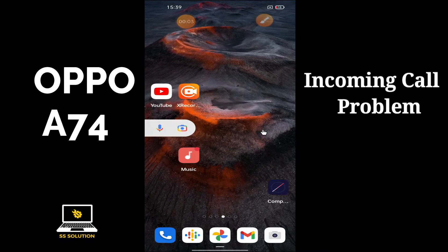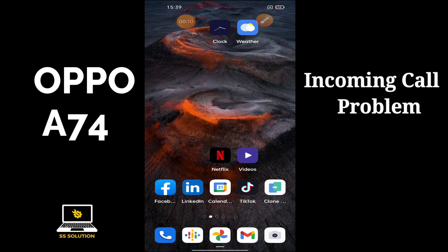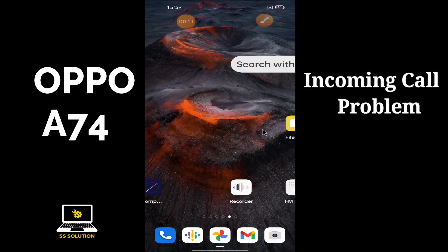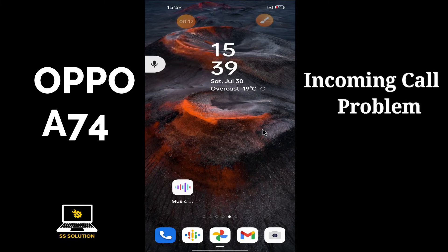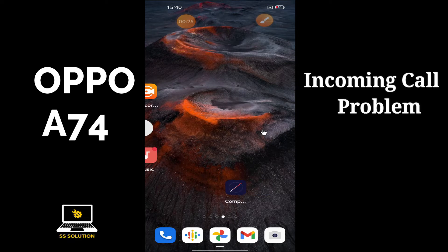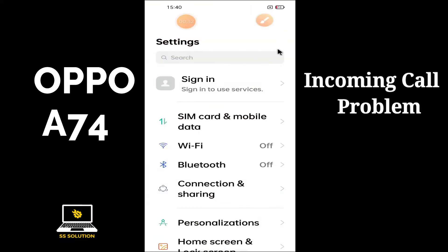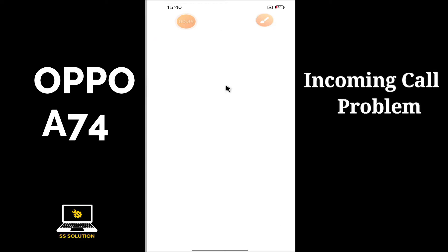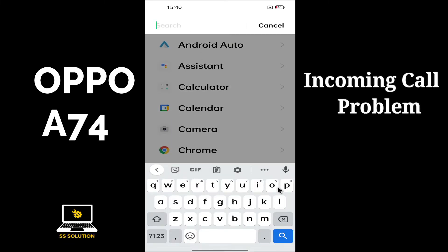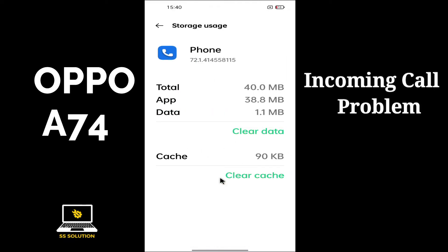Friends, welcome to SS Solution channel. In this video we're going to show you how you can fix Oppo A74 incoming calls not working problem. To solve this problem, simply first of all just tap on Settings menu and open Settings on your Oppo A74. Please don't forget to subscribe to SS Solution channel for more latest videos, and just follow every single step as I'm showing you in this video.